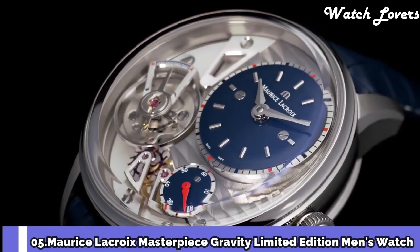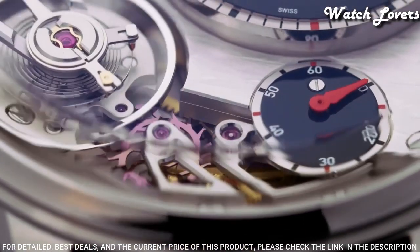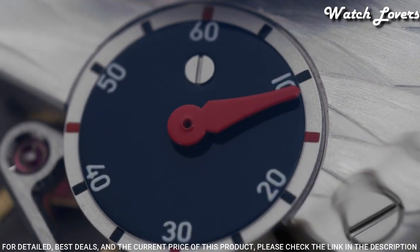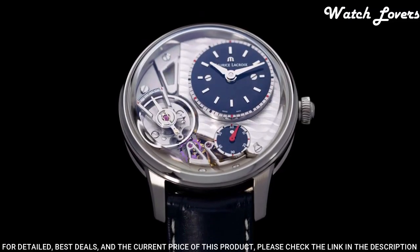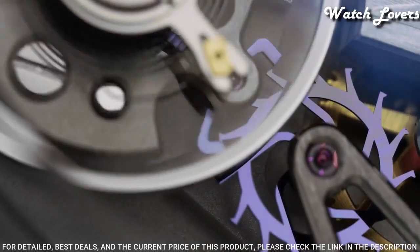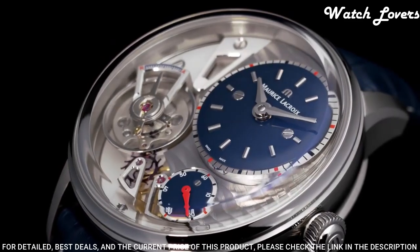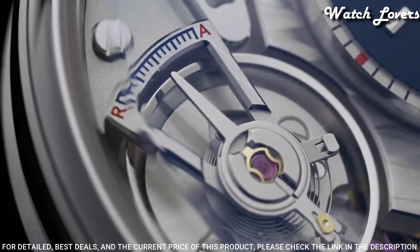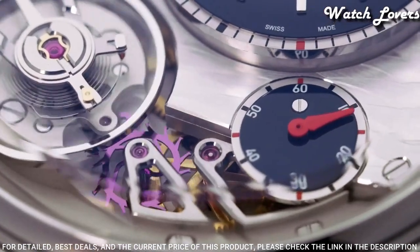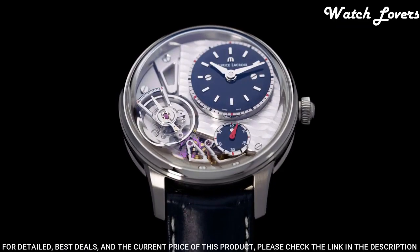Number 5: Maurice Lacroix Masterpiece Gravity Limited Edition Men's Watch. Stainless steel case with a black crocodile skin bracelet, fixed bezel, black lacquered dial with rhodoid hands and Roman numeral hour markers. Dial type: analog, automatic movement, scratch-resistant mineral crystal. Case diameter: 43mm, fold-over with safety clasp. Water-resistant at 50m. Functions: hour, minute, second. Luxury watch style, Swiss made.